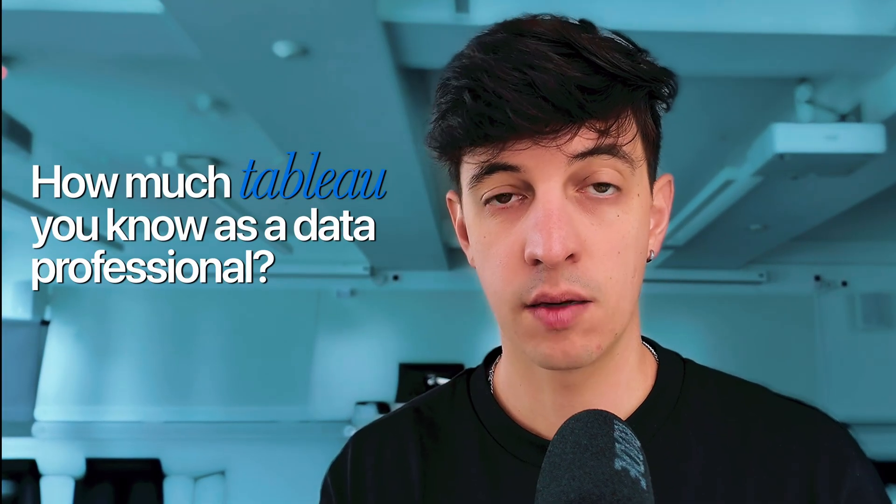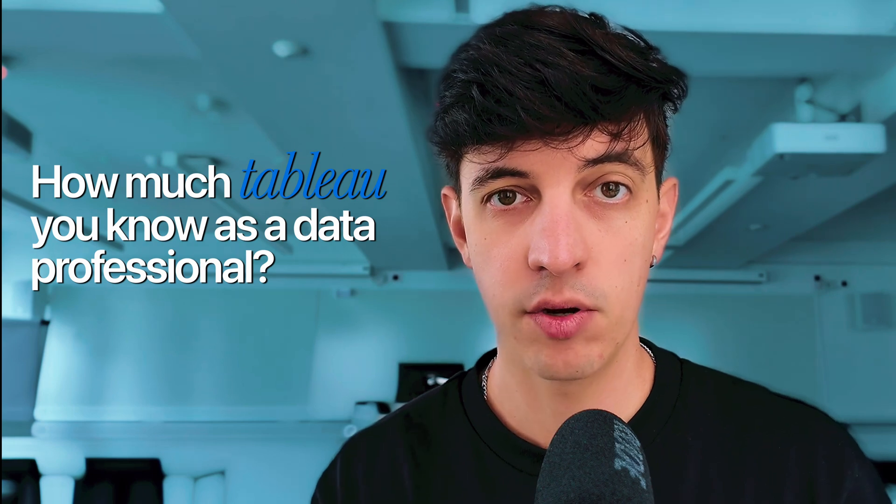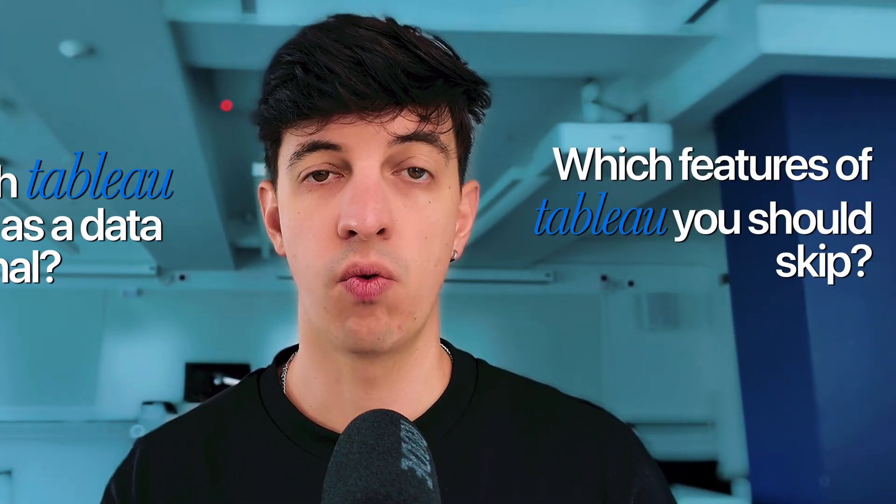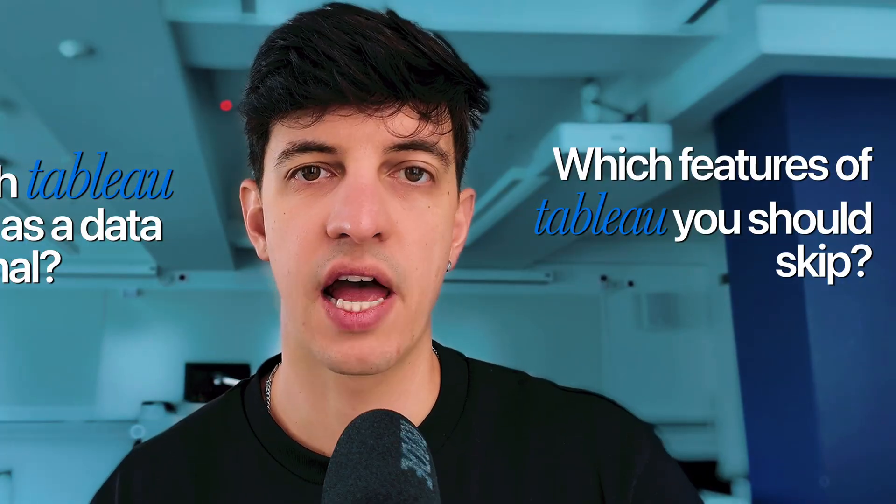By the end of this video, you will know exactly what is needed today as a data professional in regards to Tableau, but also — very importantly — what you can skip and not really focus on when working with Tableau, because maybe those are features that are not really needed in the workplace right now.